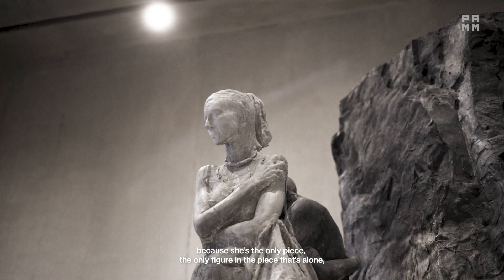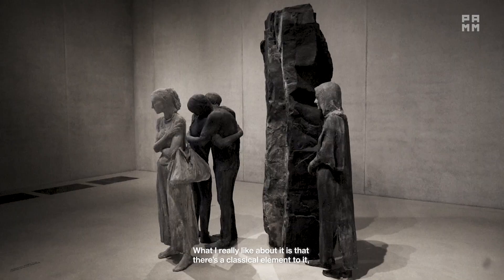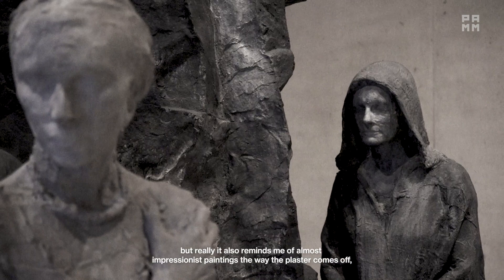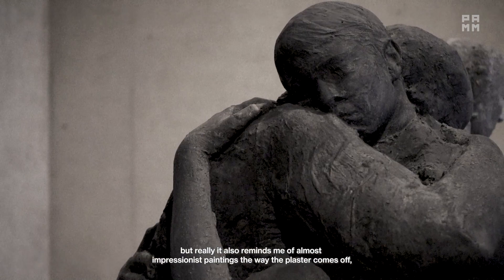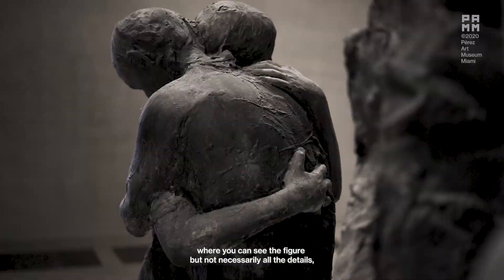She has a brighter stone color to her to really draw your attention. What I really like about it is that there's a classical element to it — it's sculptural, it's a figural sculpture, and it has a biblical tie-in. But it also reminds me of almost impressionist paintings, the way the plaster comes off where you can see the figure but not necessarily all the details, yet it's still able to convey a lot of the emotion from the piece.